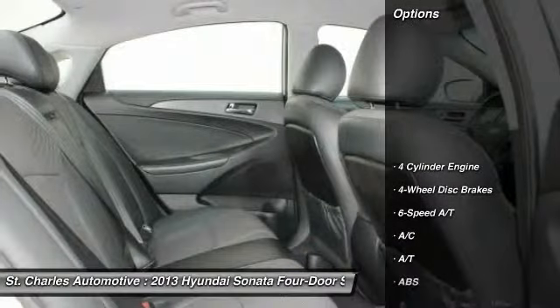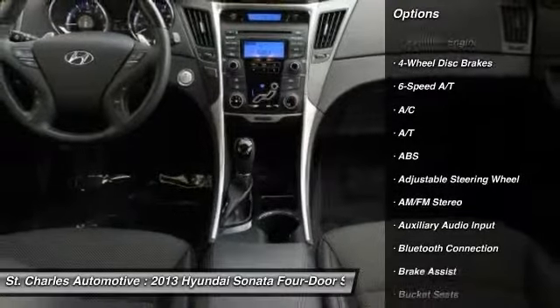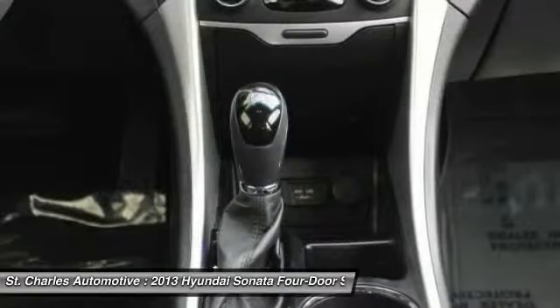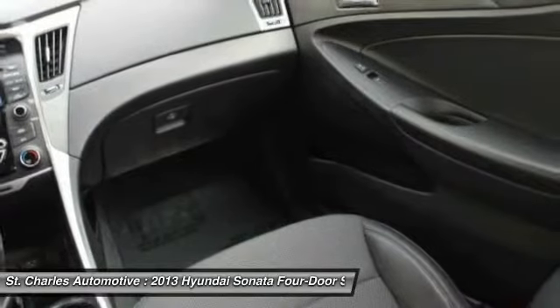Here are some of this vehicle's great options: steering wheel audio controls, stability control, anti-lock braking system, traction control, keyless entry, Bluetooth, adjustable steering wheel, driver airbag, power steering, and four-wheel disc brakes.